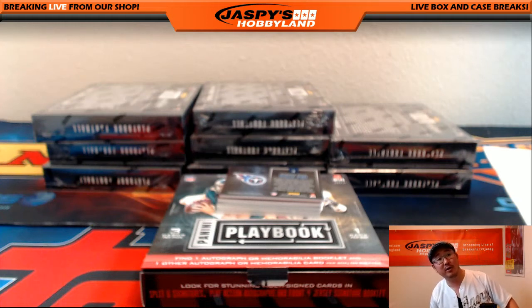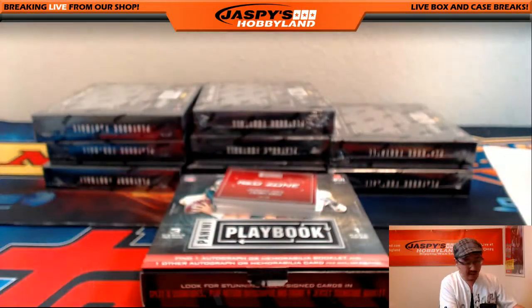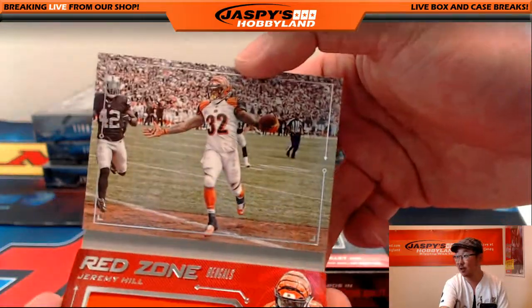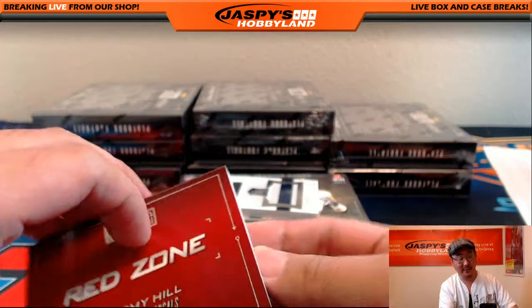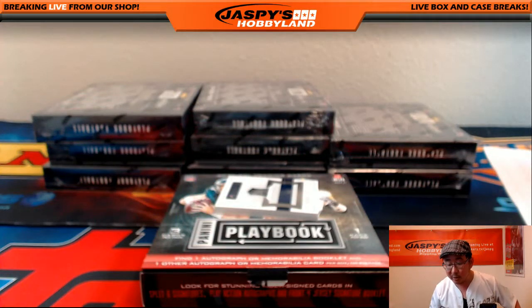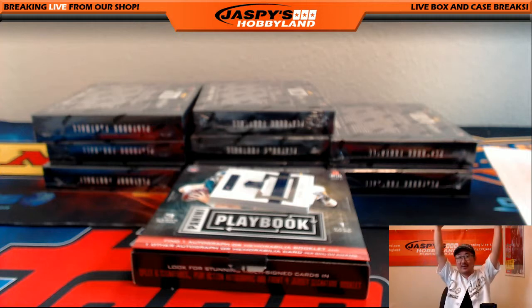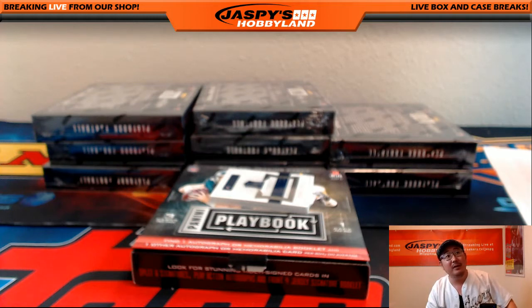It looks like the Buccaneers are lining up for another field goal. Let's see what Aguayo is going to do with mere seconds left in the game. Mammoth Materials, 14 out of 199, Derrick Henry for the Titans - Tim. The kick - it splits the uprights - it's good! The Buccaneers win it in the dying seconds after missing two field goals. They did it.